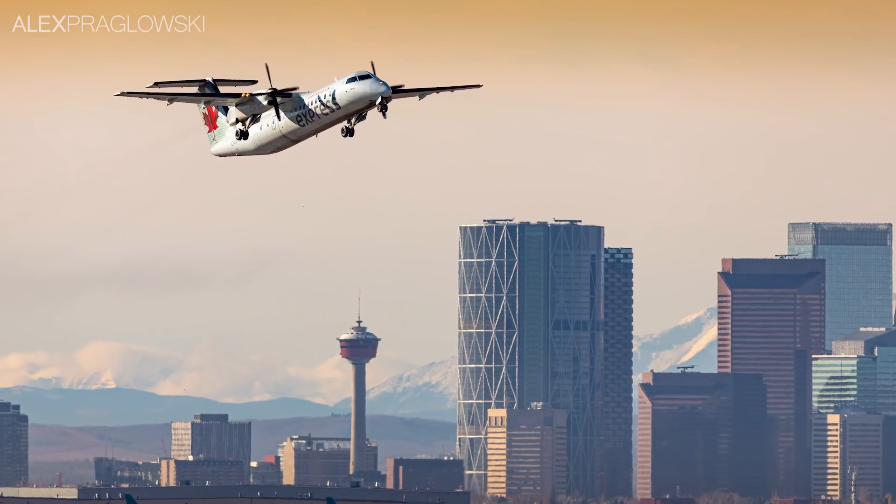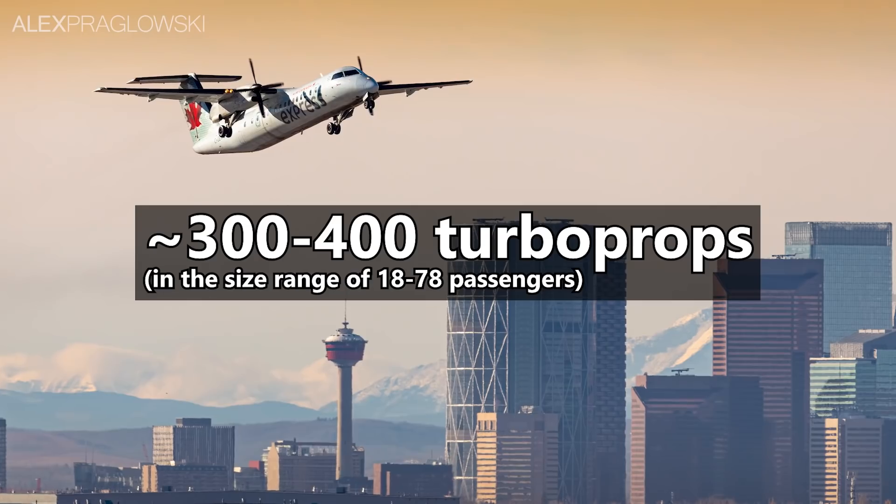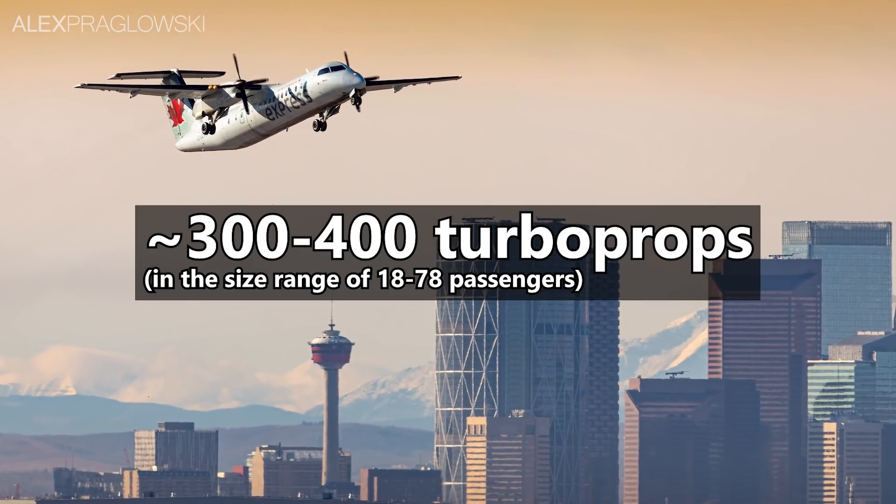Taking into account some of these aircraft being stored or not actually flying, and adding back in some less popular but still widely used types, it's safe to say there are around 300 to 400 turboprops in this segment.